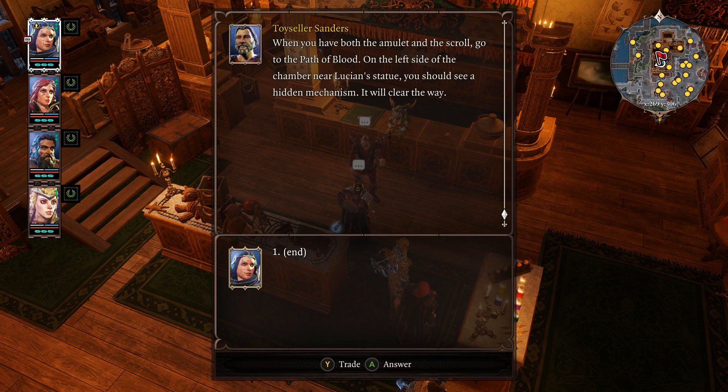On the left side of the chamber, near Lucian's statue, you should see a hidden mechanism. It will clear the way.